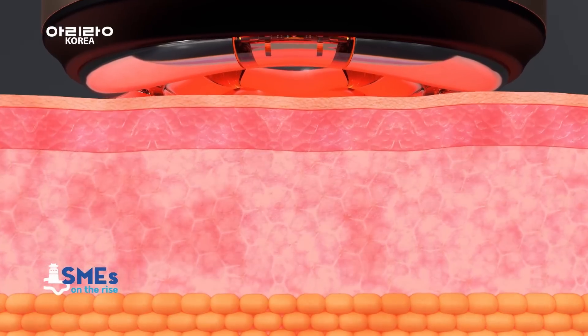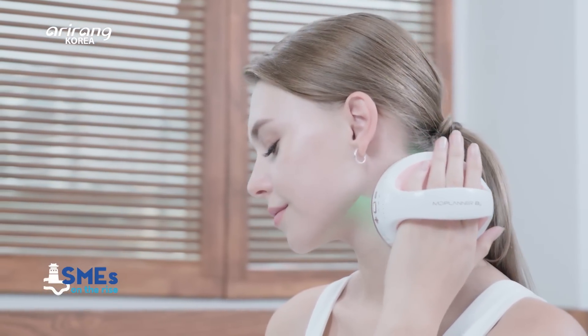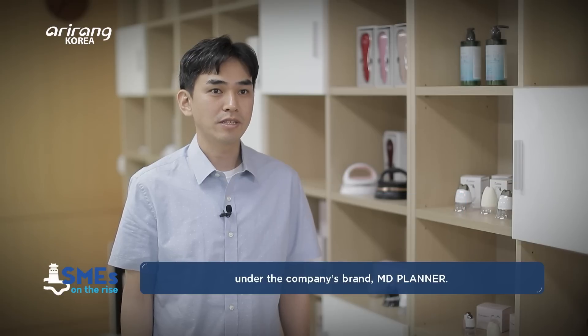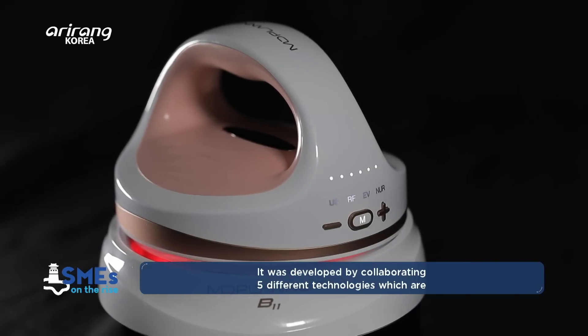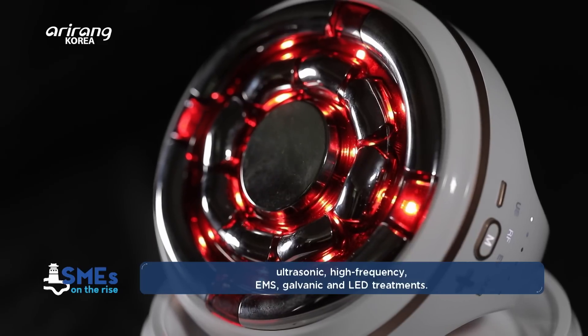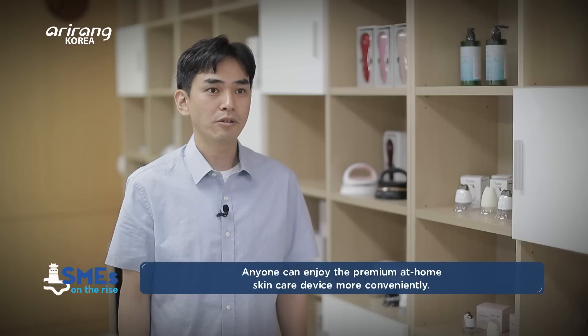MD Planner B11 also has an ergonomic and sensuous design. It is a home-beauty device — the prestige body-care device — developed as a technology that can be used for home-care, incorporating high-frequency, EMS, galvanic, and LED.